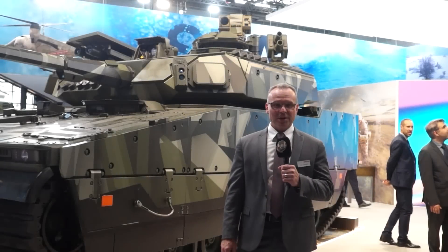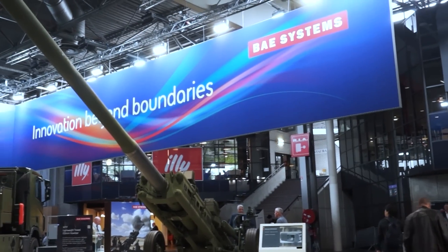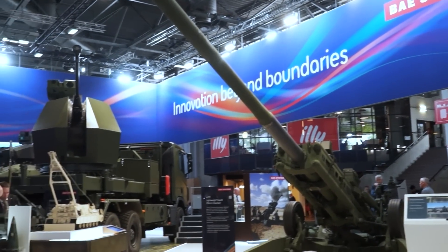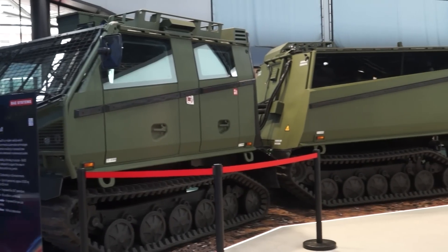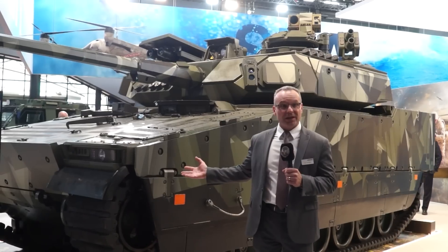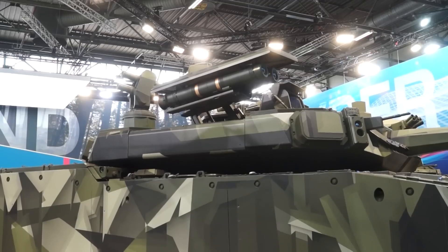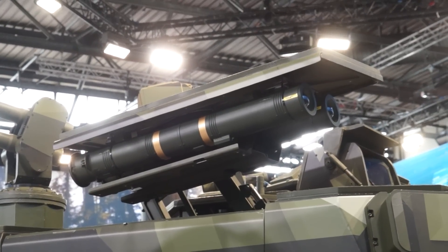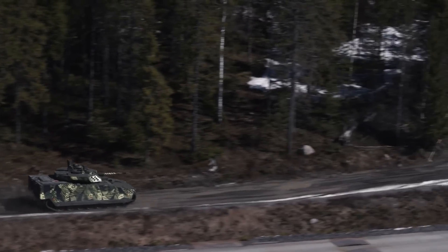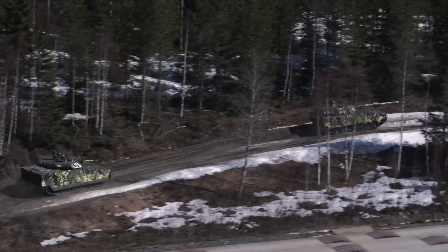Welcome to the BAE Systems booth at Euro Satori 2024. We've got quite a broad assortment of products that we're showing this year and some new announcements as well. I'm standing right here in front of the CV90, the latest version Mark IV with a 30mm manned turret. It's an infantry fighting vehicle well known to all of our allies in Europe, used by a lot of countries.